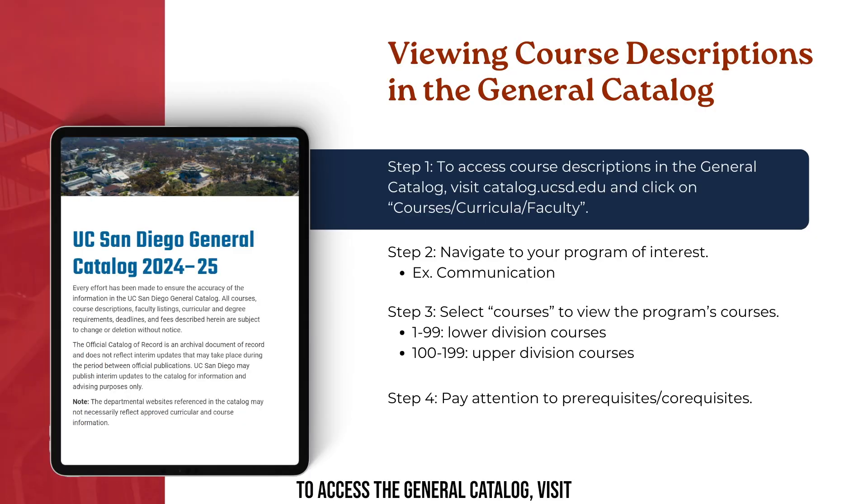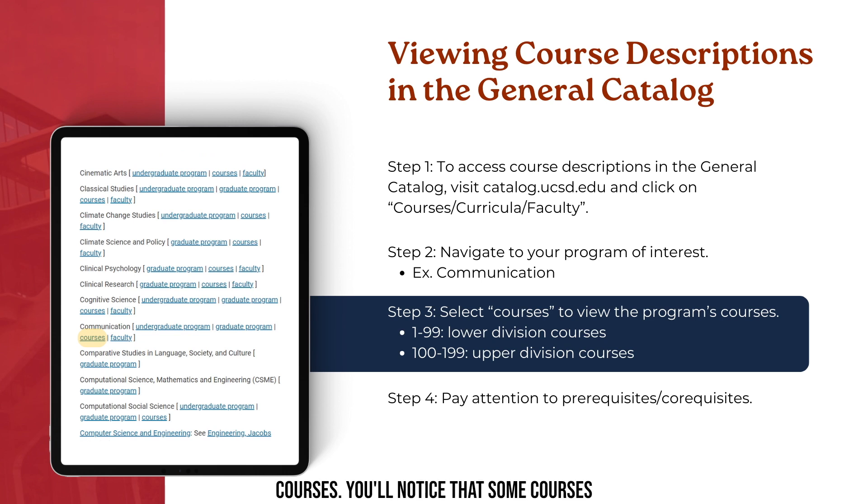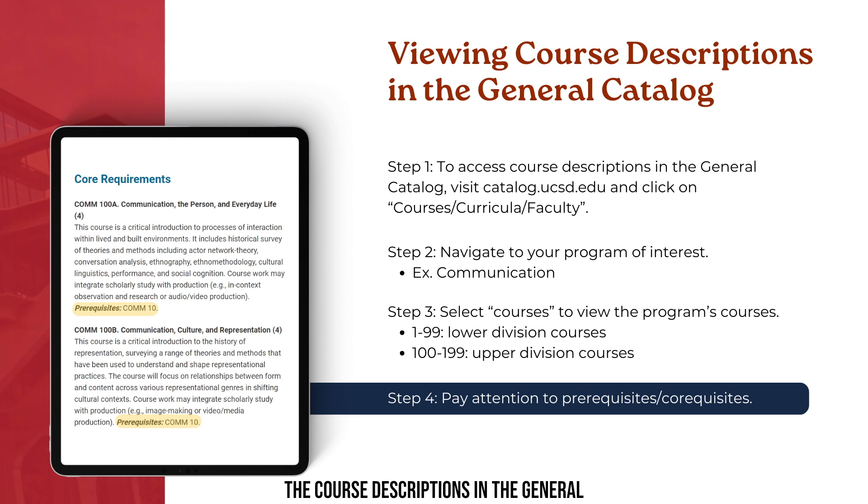To access the general catalog, visit catalog.ucsd.edu and click on Courses, Curricula, Faculty. Navigate to your program of interest — for this example, incoming communication students will want to select the Communication program, then select Courses to view the program's offerings. You'll notice that some courses are considered lower division, numbered 1 through 99, while upper division coursework is numbered 100 through 199. Course descriptions will specify if a course has prerequisites — requirements students must complete before enrolling — or co-requisites, which must be completed prior to or concurrently with the course.